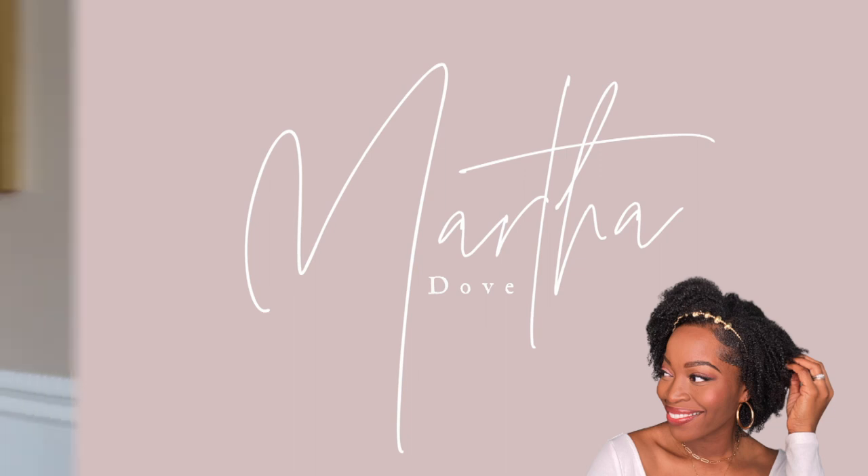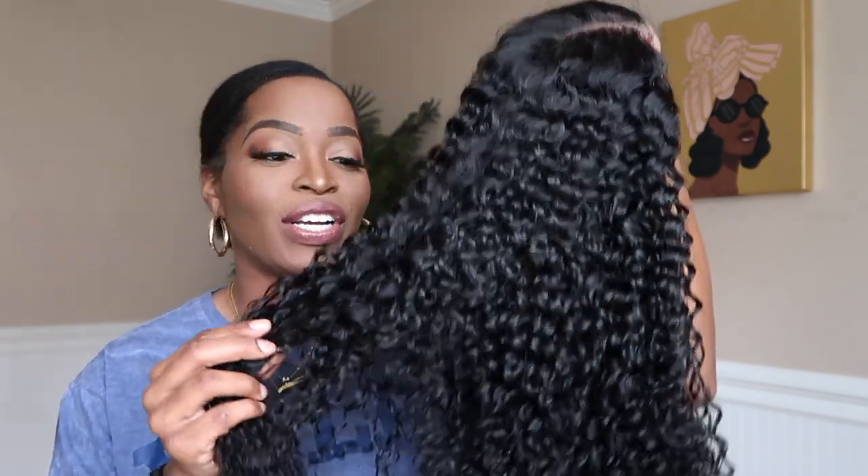Hi guys and welcome back to our channel. So today I'm bringing you another hair video, and the hair featured in this video is from Nadula Hair. I absolutely love their company. I've been wearing their wigs for a while now and they are super durable, they last a long time, and I've had no complaints thus far. So the hair I'll be wearing today is their Jerry Curl wig.